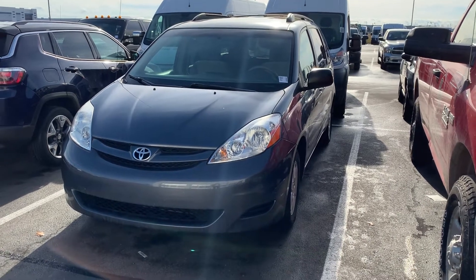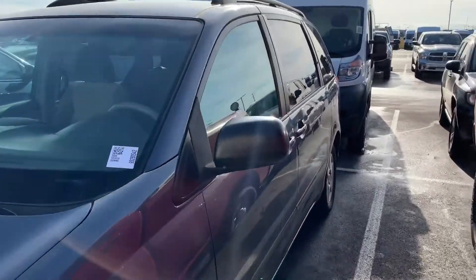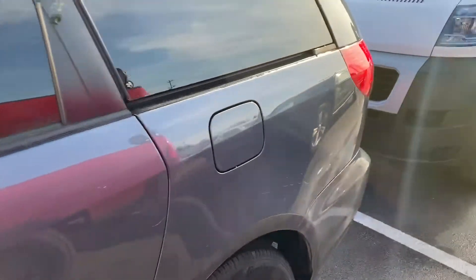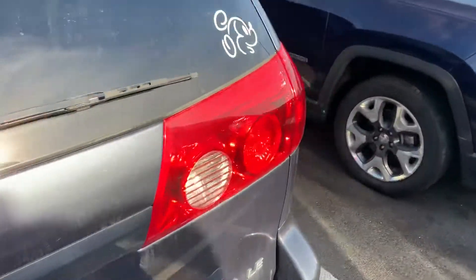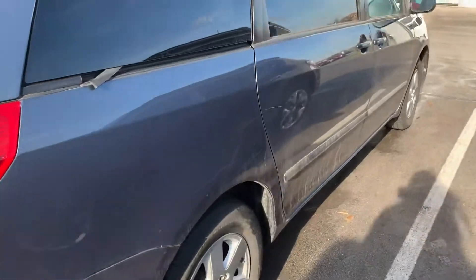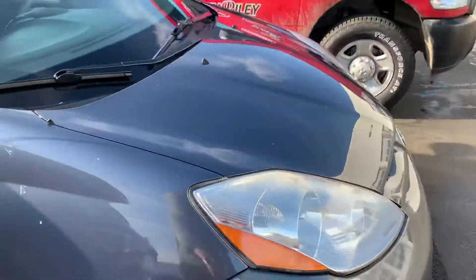This is the 2009 Toyota Sierra. It has 117,000 miles on it. I'll take a quick walk around video here and then I'll show you the inside once we're finished with the exterior. It does have a few scratches on the body but otherwise it's in nice condition.